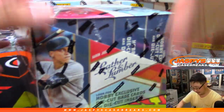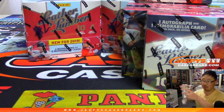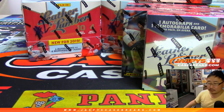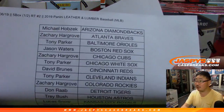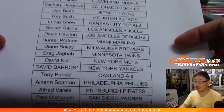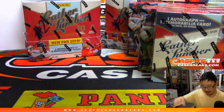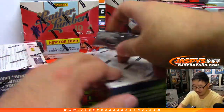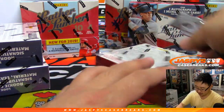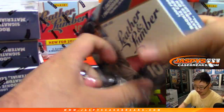Good luck everybody, here we go. Trade window closed — here's the official printout right here. Random team two — we did a full case of Leather and Lumber today and then we had this half-case random team. Thanks everybody. We've got that full case of Leather and Lumber on jaskiescasebreaks.com right now, that's our last case of Leather and Lumber, so go get it before it's gone. We'll probably finish it off by Friday or Saturday.